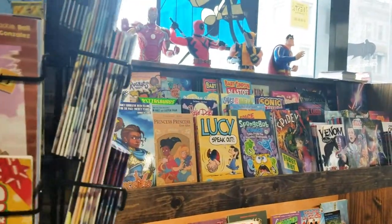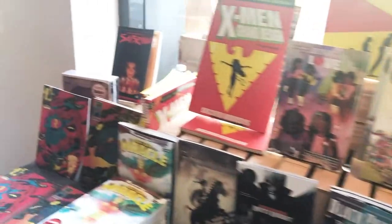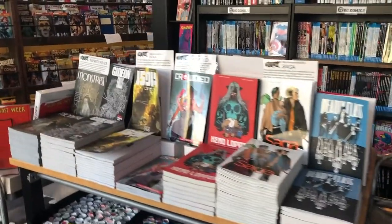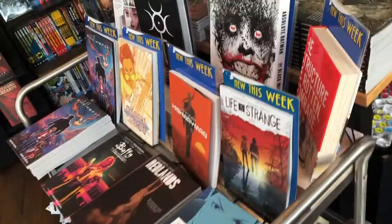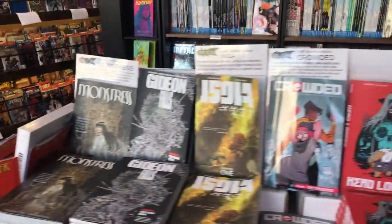Come on in and check it out. We have tables and displays filled completely with staff picks and recommendations. These displays are one of the ways we are able to show off the shop's personality and get our customers' wheels spinning as to what kind of book they might be looking for if they haven't come in with something specific in mind.